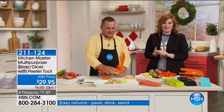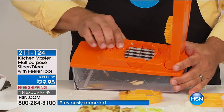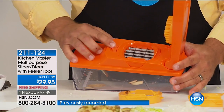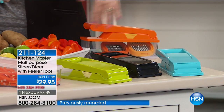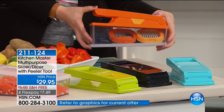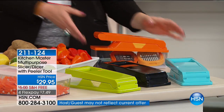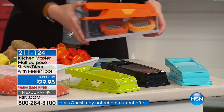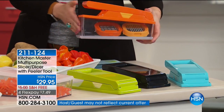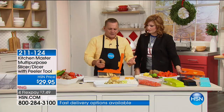With free shipping, you've got three flexible payments of $9.98. We have it in turquoise, black, lime green, and orange. The orange will sell out first. Everything stores inside — the blades, the lid, everything goes right into that container, which also catches your food.